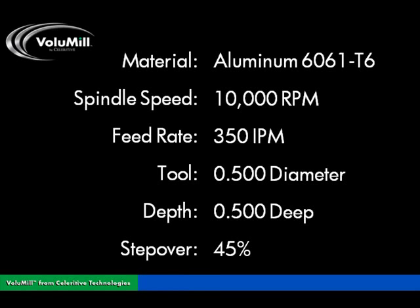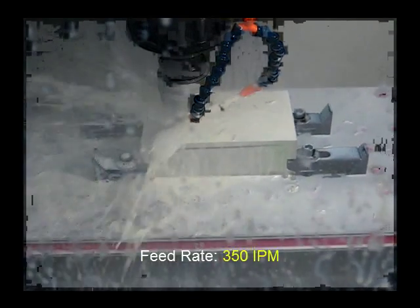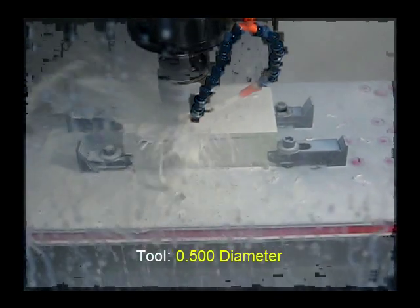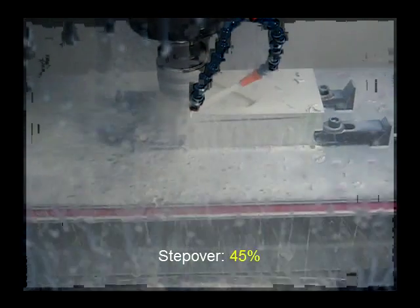Here, Volumill turns this light-duty Haas Super Mini with low horsepower and torque and a 10,000 RPM spindle into a high-speed milling machine by cutting 6061 T6 aluminum a half-inch deep with a 45% step-over at 350 inches per minute with one-fourth of the tool wear.